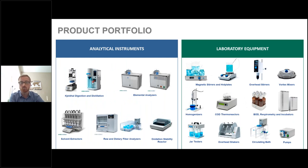Our product portfolio has two branches. The first is our analytical instruments branch, which we'll be focusing on today. We have protein analyzers such as Kjeldahl and elemental analyzers, fat extractors, and raw and dietary fiber analyzers. Today we'll be focusing specifically on our oxidation stability reactor, the OxyTest. On the laboratory equipment side, we have magnetic stirrers and hot plates, overhead stirrers, homogenizers, and a wide variety to support laboratory needs.